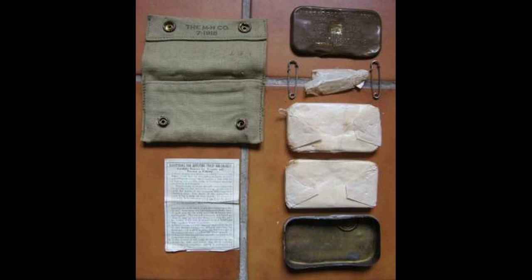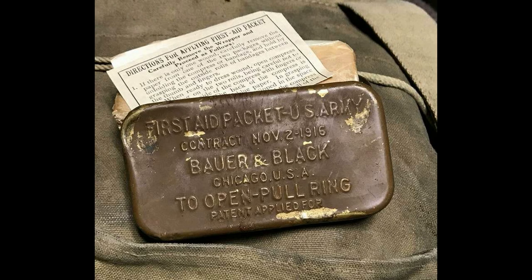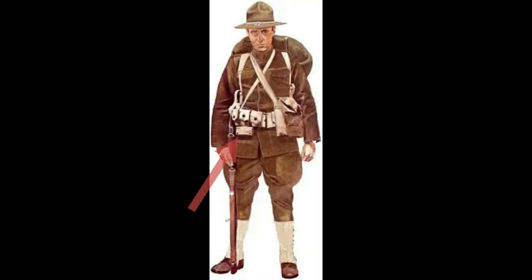As medical advances and discoveries were made, it was found that the First Aid Packet was inadequate for dealing with frontline casualties and wounds. Nevertheless, millions were produced during the First World War. Following the Great War, millions of First Aid Packet-US Army, containing small sterile dressings, then carried by each soldier in a pouch attached to his pistol belt or cartridge belt, were still available, packed and sealed in their little brass olive drab containers.